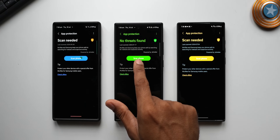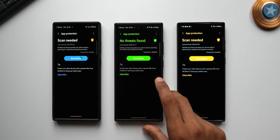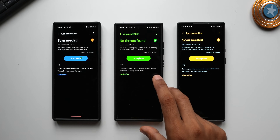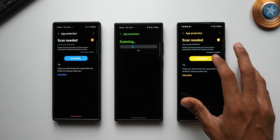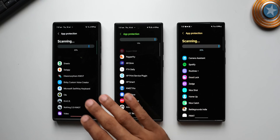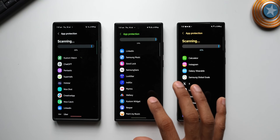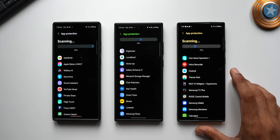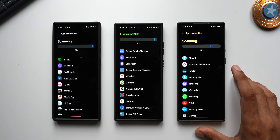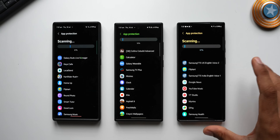It says 'McAfee and Samsung keep your phone safe by searching for malware and suspicious activities' — this is powered by McAfee, so there is McAfee antivirus integrated into Samsung Galaxy phones. You need to make use of this feature and scan your device at least once in a while. Just tap Scan and the phone will start scanning all the applications. Once done, it will tell you if there are any threats from third-party or system applications. This is very important because you may be downloading apps without knowing what threats they carry.